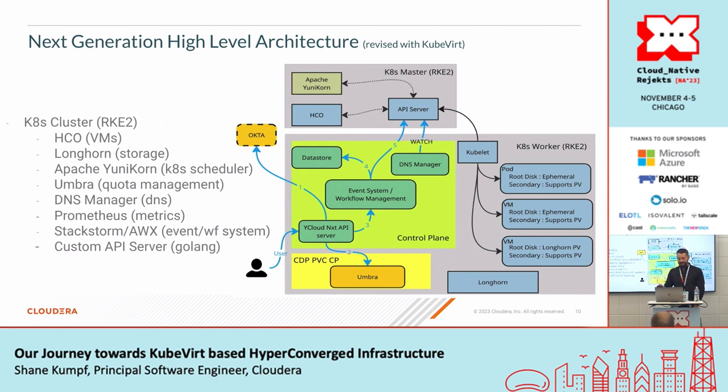The out-of-the-box DNS implementation that comes with KubeVirt didn't meet our needs. We wanted both pods and VMs to have persistent DNS, so we built our own. We also use Prometheus for metrics, StackStorm and AWX for our event and workflow system, and we built a custom API server that mimics the existing system we're coming from — giving people that same simple API to access this cluster.